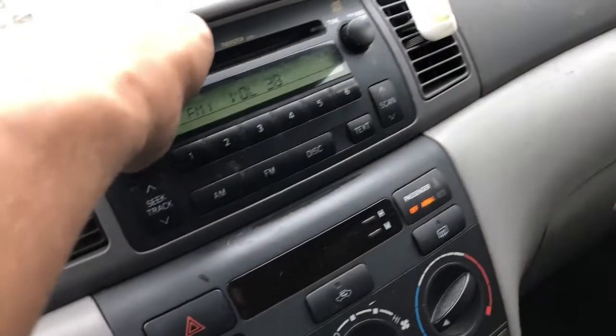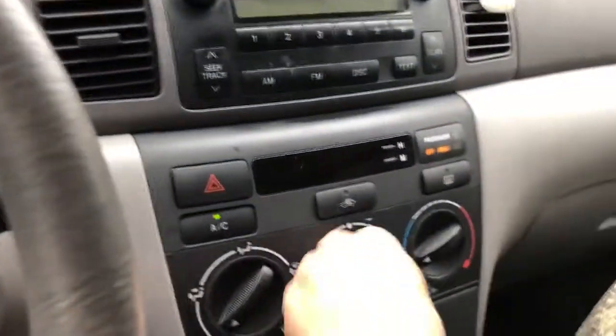Manual windows. 116,000 miles. There's your radio. Heat and AC works, drives in reverse, drives forward. 06 Corolla.